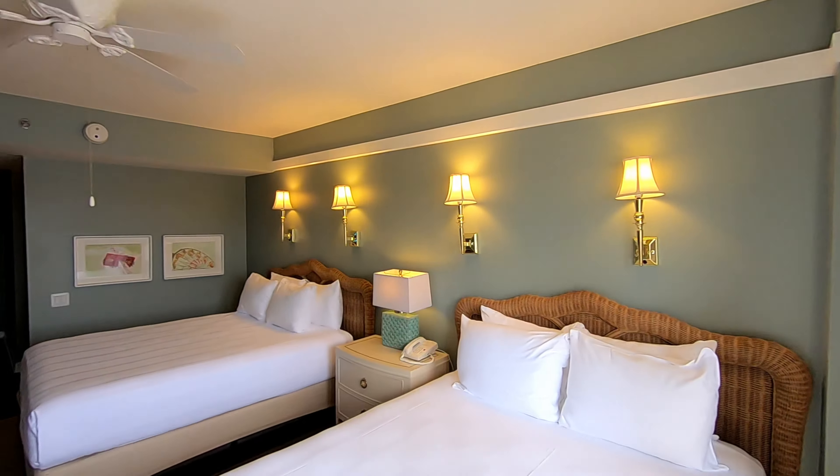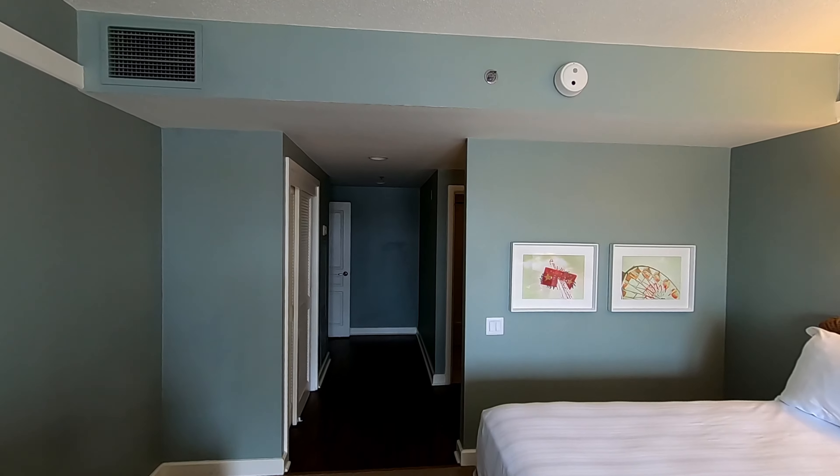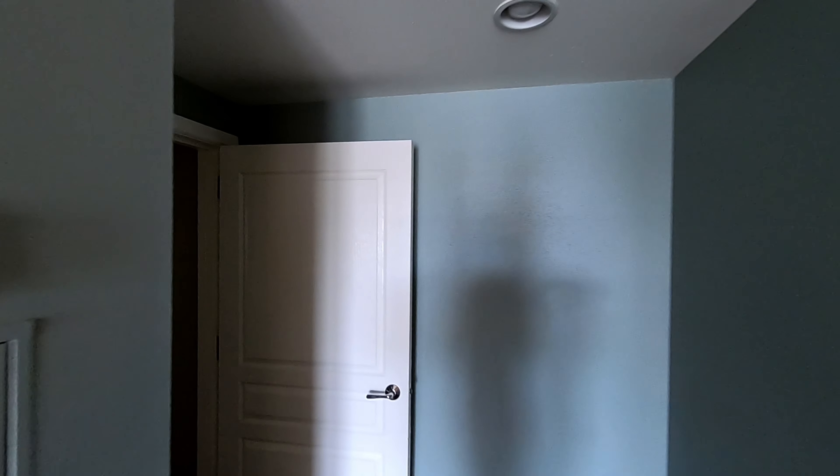This is Disney's Boardwalk — three-bedroom grand villa, sleeps 12. You're within walking distance to both Epcot and Hollywood Studios, or you can take the boat. There's even the Skyliner, as you're right on it when walking towards Epcot.